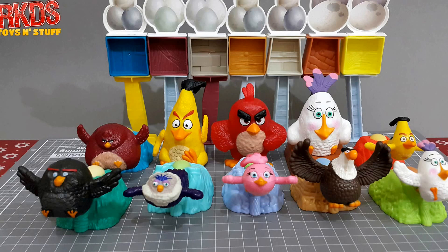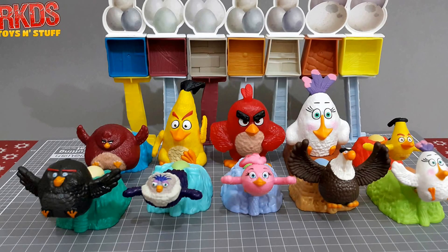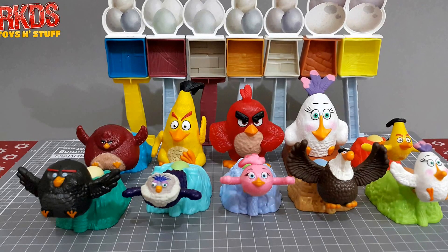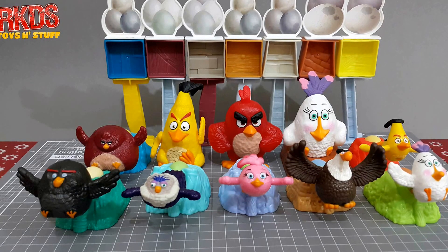It is composed of seven launchers and three individual figures. This is a little bit different from the one released in other countries because we don't have the pig characters — instead of pigs we have more bird characters.